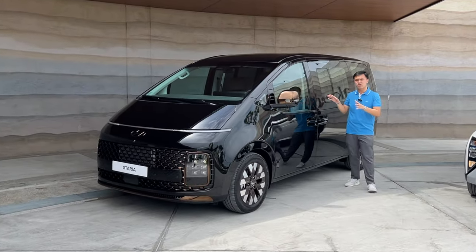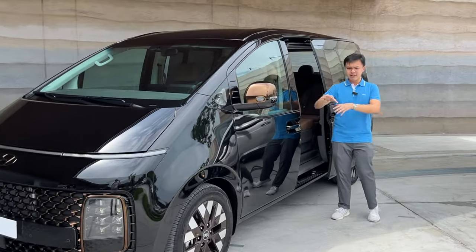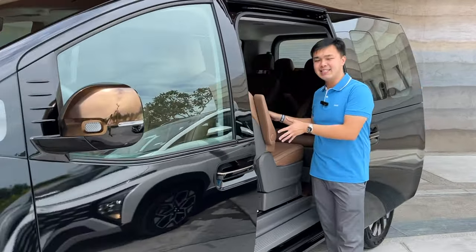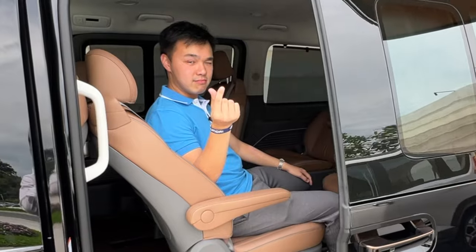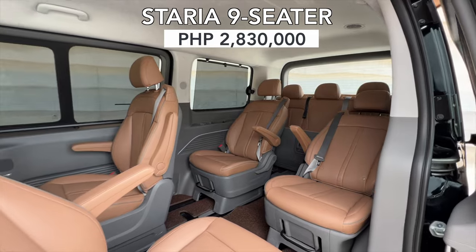So what makes this Hyundai Staria different? Opening the door, you can see that this top-of-the-line variant would previously only get seven seats, but now you have nine seats, and you even have the option of making them rear-facing to have a conversation with your fellow passengers.